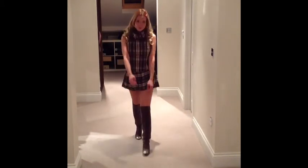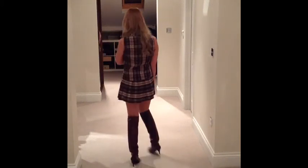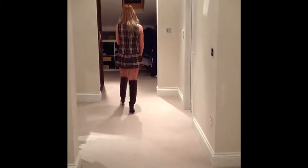The dress is from a vintage shop and the boots are Chanel.